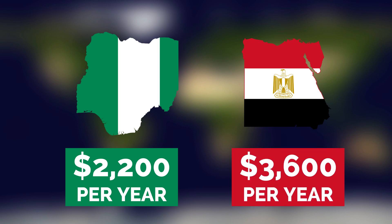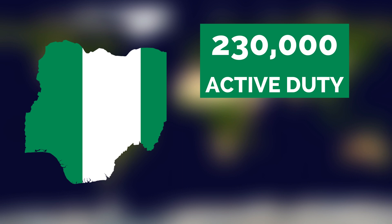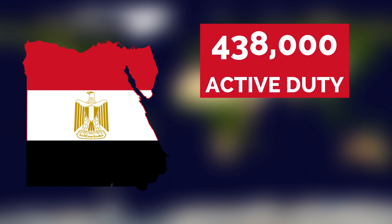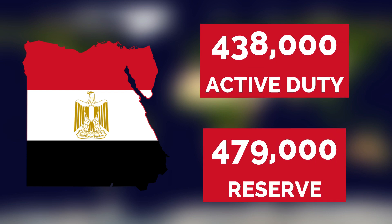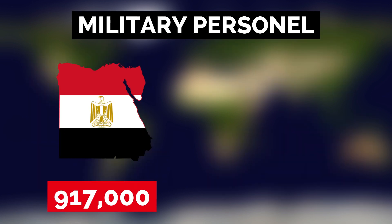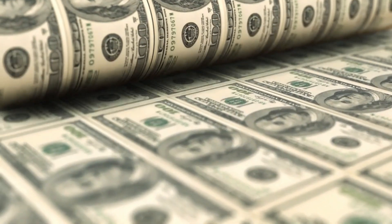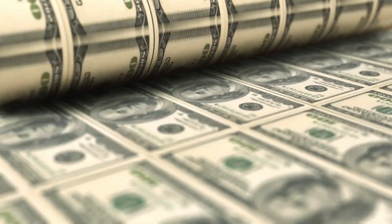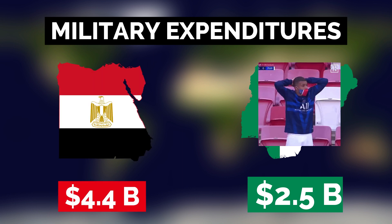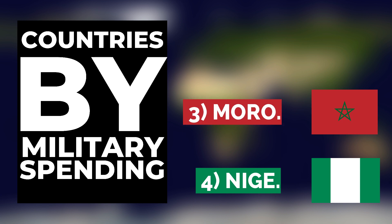Nigeria has around 230,000 active duty military personnel and 22,000 reserve personnel, while Egypt has about 438,000 active duty personnel and 479,000 reserve personnel. Overall, Egypt has a massive total of 917,000 military personnel while Nigeria has around 252,000. Nigeria spends around $2.5 billion on its military forces, while Egypt spends a much higher $4.4 billion annually. Nigeria ranks around fourth in Africa in military expenditures, while Egypt ranks second.